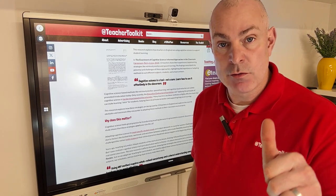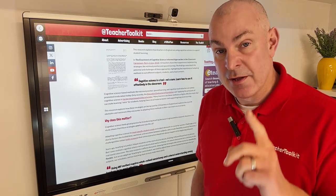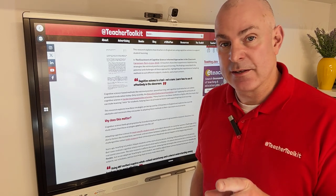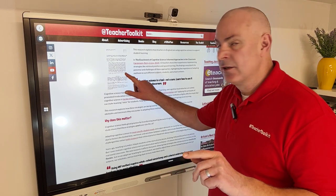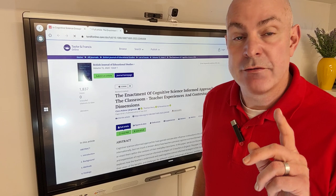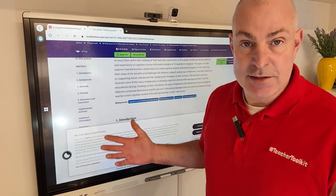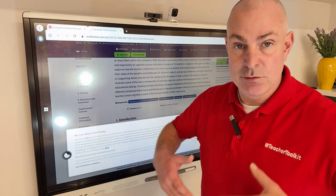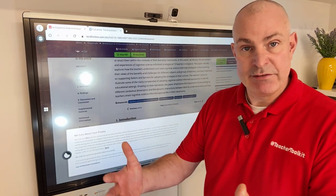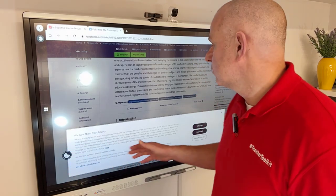Things like retrieval practice, spaced practice, elaboration, and so on — the study highlights the importance of adaptive methods to suit different subjects. We often receive retrieval practice activities that are one-size-fits-all for students across different school contexts.